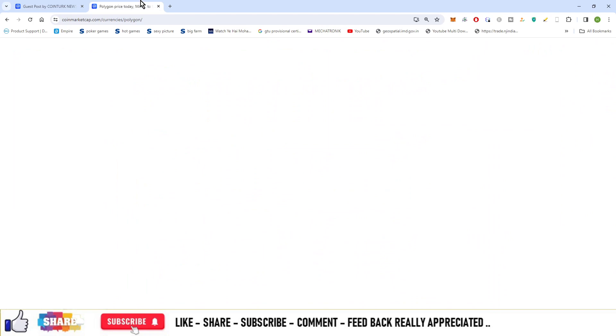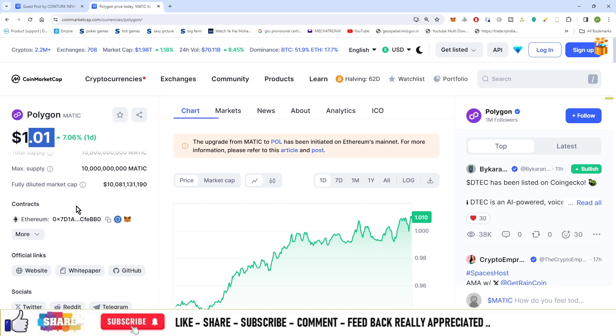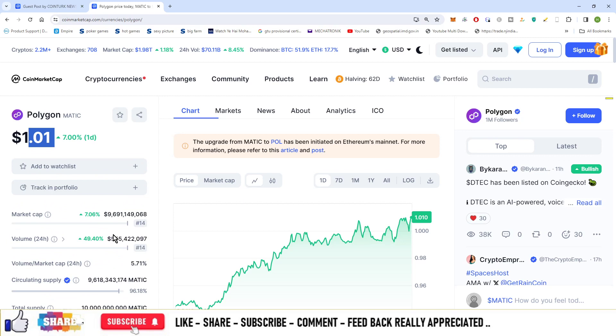If you want to check out the tokenomics of this Polygon network, you can see over here — the price is equal to $1.01. This is basically built on Ethereum blockchain to scale up the Ethereum network. It is a layer 2 solution for Ethereum and the total market cap of Polygon Matic is equal to $9.6 billion.